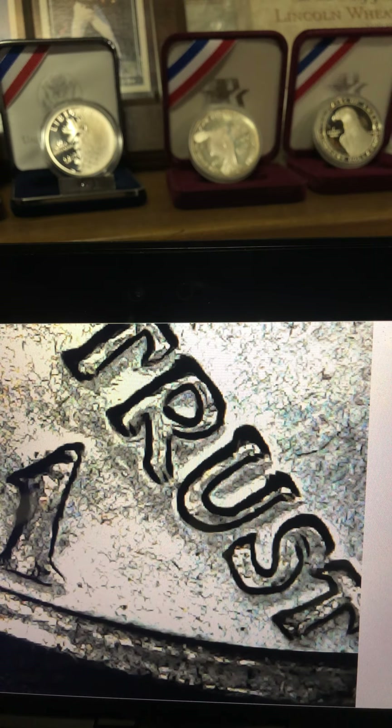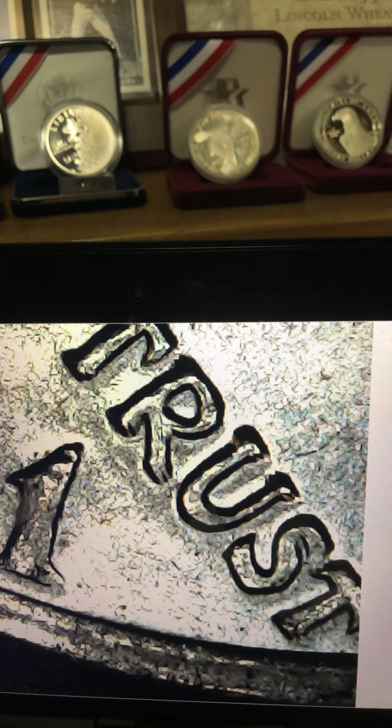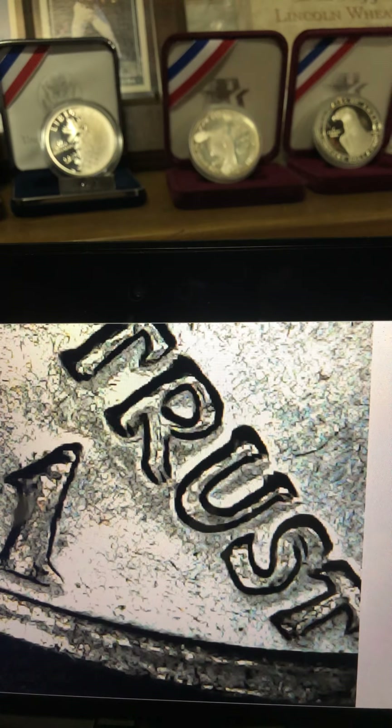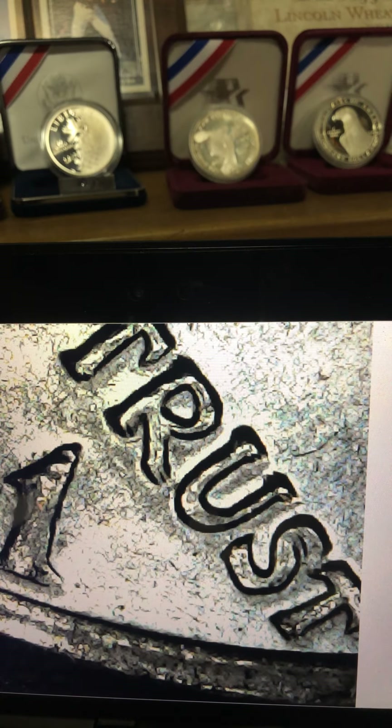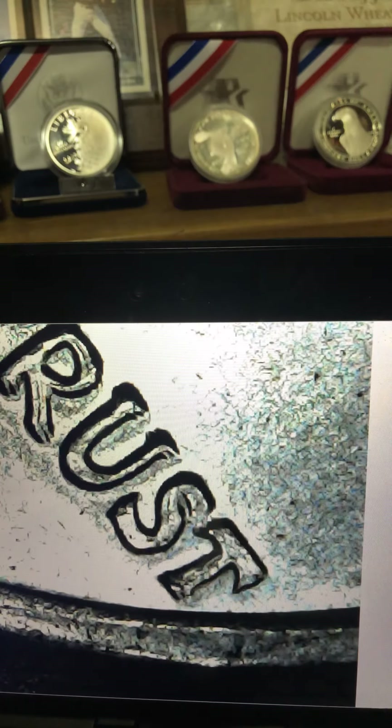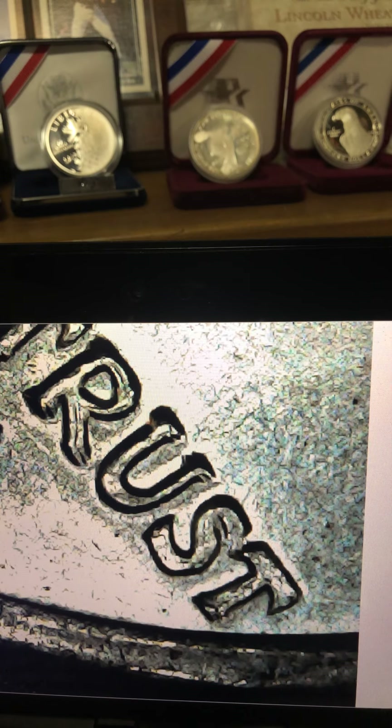How's it going everybody, Midnight Silver Run here. Got an air, found an air — wanted to show you guys. I was going through the rest of the half dollars I set aside to look for no FGs or DDOs, and I found this 1971 that has the DDO FS-101 on the front.